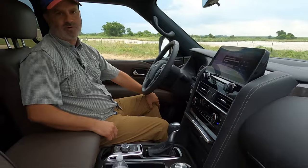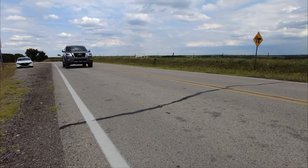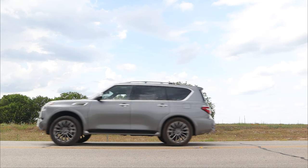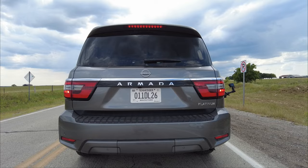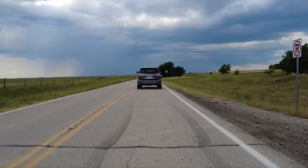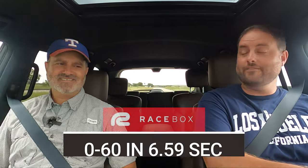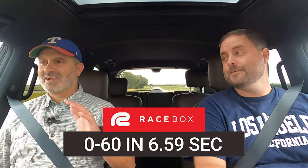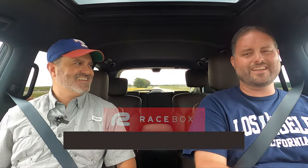All right — time to launch it. See what a 400-horsepower naturally aspirated V8 does. VK56 — there we go. 0 to 60 in 6.59 seconds of chaos in the best way possible. Three tons moving that quick and sounding that great. With what feels like a really long first gear — it just pulls and pulls.